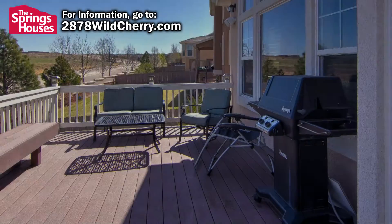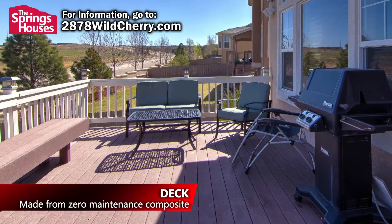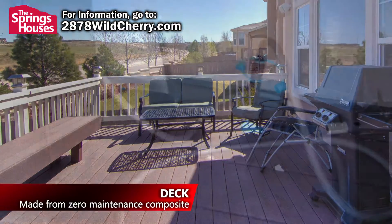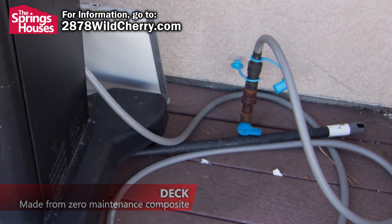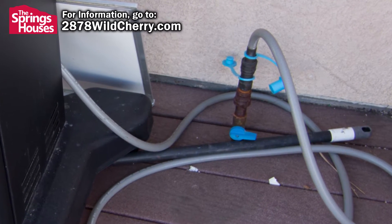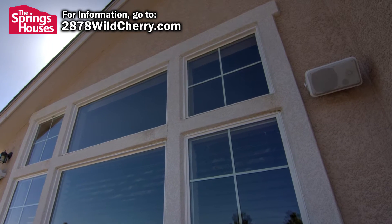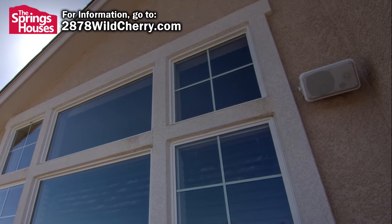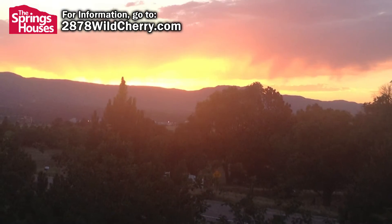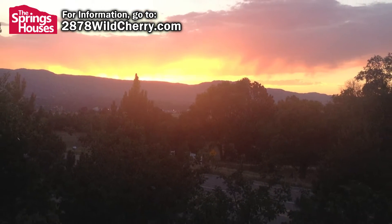This home features a large deck made from zero-maintenance Trex decking. Grilling on the deck is a breeze with the natural gas hookup just outside the kitchen door — you'll never run out of fuel again. Speakers on the deck are wired into the whole house audio system so you can enjoy music while you sit outside and watch those spectacular Colorado sunsets over the front range.